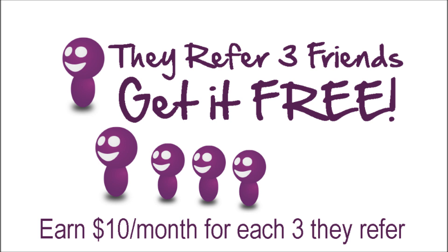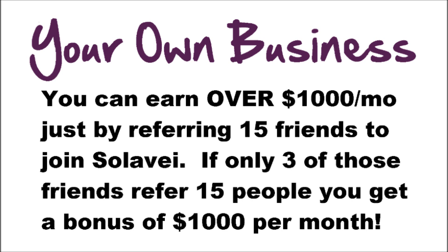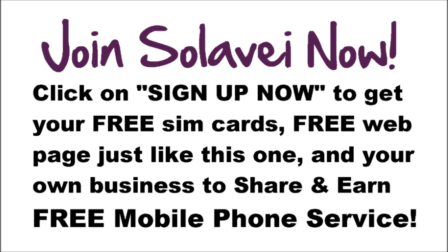If you want to take it even further and have your own business working from home, we will be glad to assist you to do that. You can make over $1,000 a month just by signing up 15 people and getting three of your friends to do the same thing. If you are ready to get started, just click sign up on the left of this video. Or if you would like more information, please just fill out the contact form to the right.